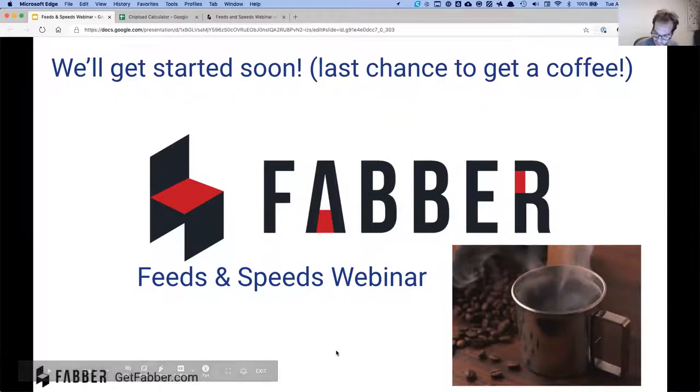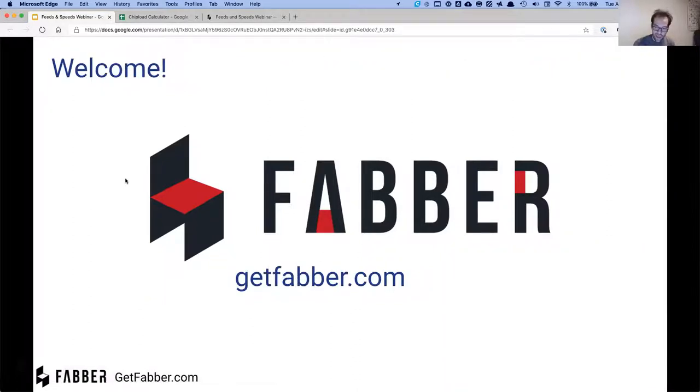I'd like to welcome all of you guys — thank you for coming.